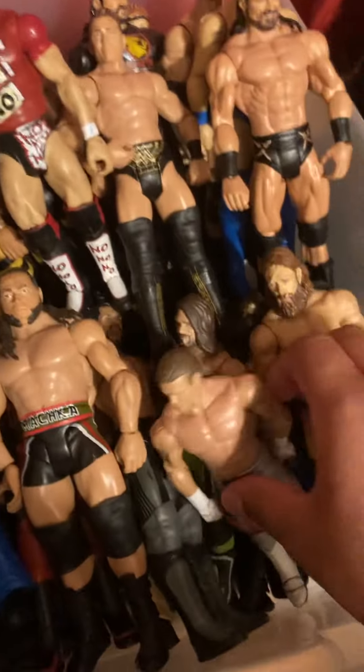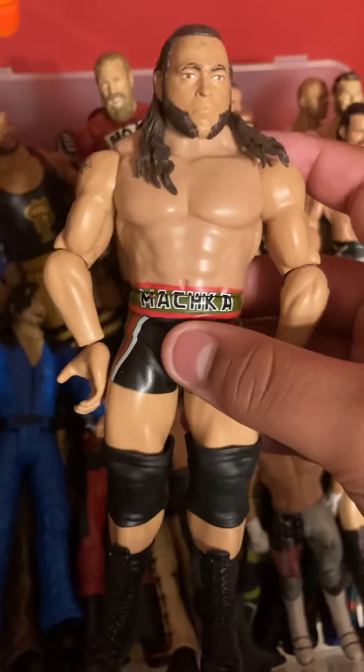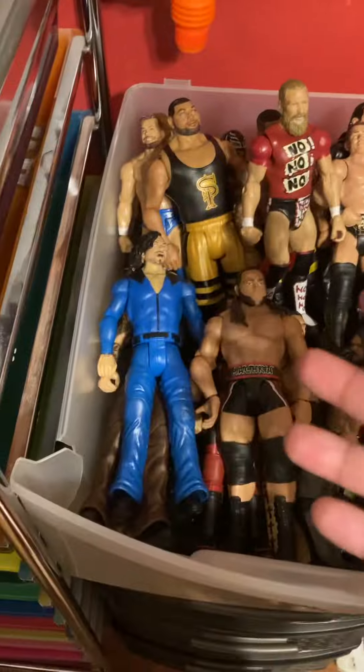Moving over here, we have my basics bin — pretty good. And then we got Dolph Ziggler, some people that are not in WWE anymore, but these people are. These are just like basics, just random stuff. Drew McIntyre, Shinsuke, Big Show, Braun Strowman.